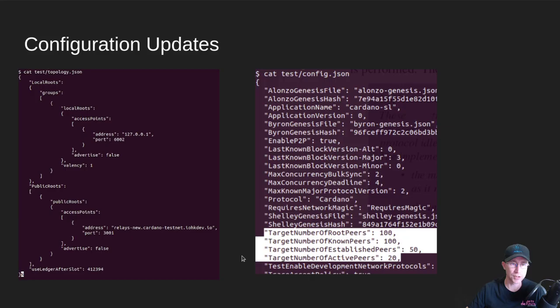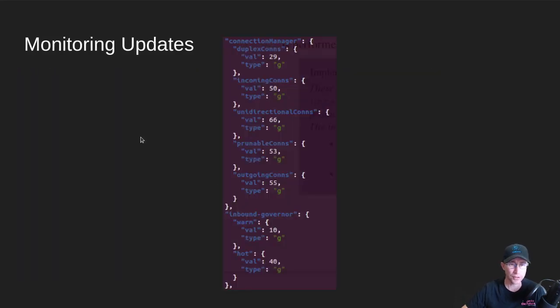For those that don't know, gossiping is where you talk to other nodes and tell them about the nodes that you know about — it's a way they can learn about nodes without everything having to be registered on the chain. There are also some new monitoring updates. Looking at the EKG JSON output, you can pull these values through Prometheus into your Grafana environment. You can look at how many of the connections are incoming, how many are full duplex, how many are unidirectional. There's still not a lot of us on the testnet running the full duplex stuff yet — it's just the Pioneer Group. And then the inbound governor shows how many to keep warm and how many are hot for the inbound connections.